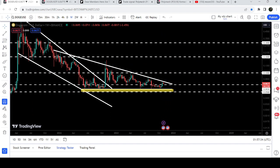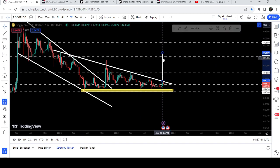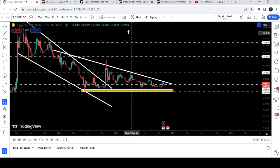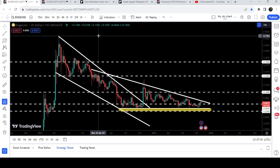Therefore there is a probability that the price may not test the support of the triangle and may break out the resistance. The target for the breakout from this triangle can be approximately 21 cents, and the final target for this huge breakout from the big falling wedge pattern is at the top of the wedge, between 77 cents and 80 cents. So this was the update — I hope you liked the analysis.